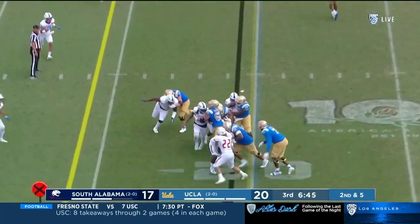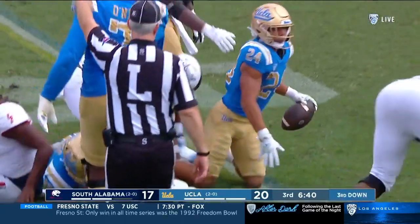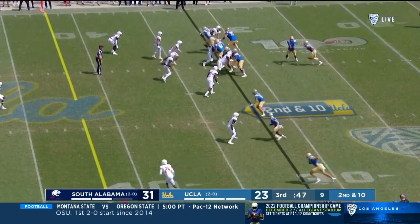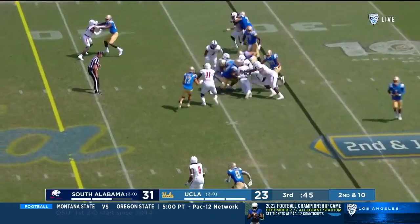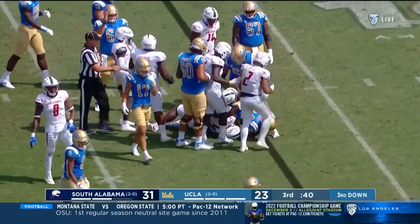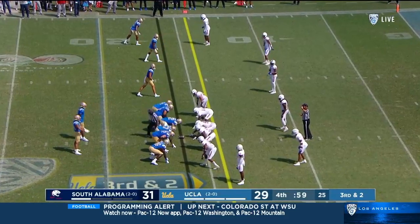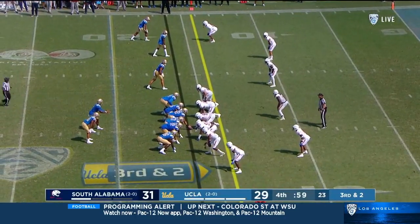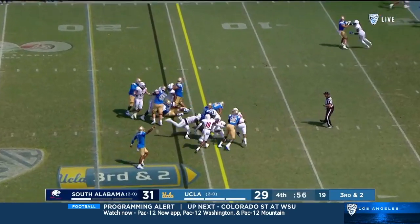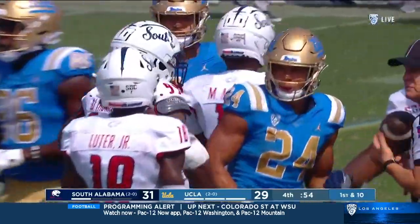Charbonnet gets it, and Charbonnet fights forward. Couldn't really turn up field — South Alabama stretched him. Third down and two yards to the line to gain. Charbonnet is going to get it with that last lunge. Excellent work.